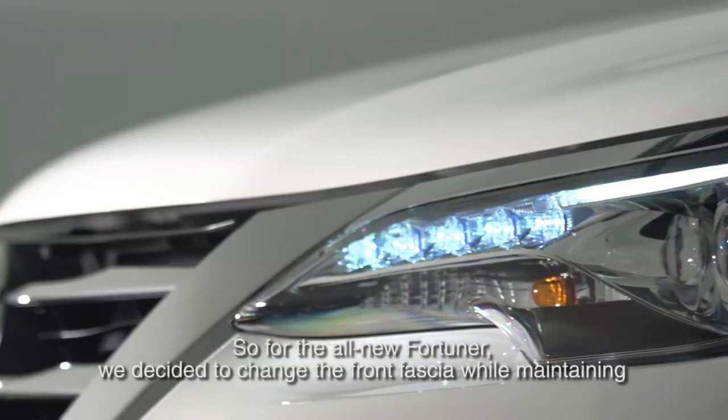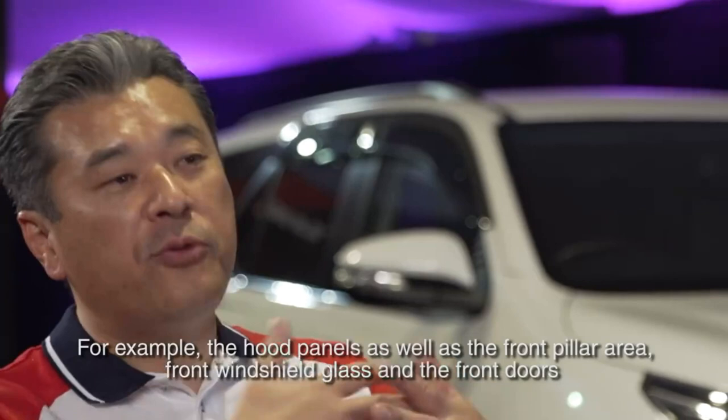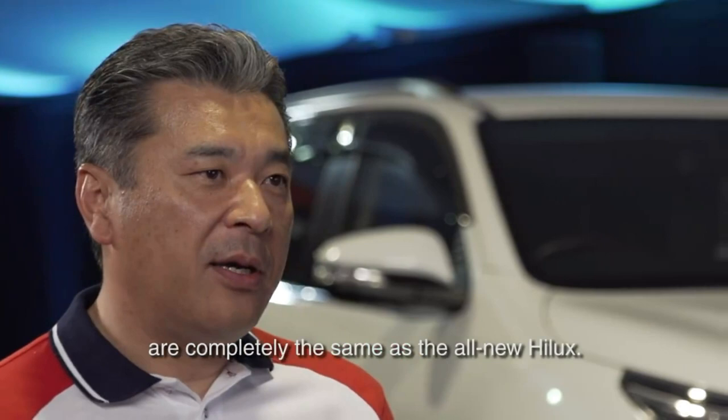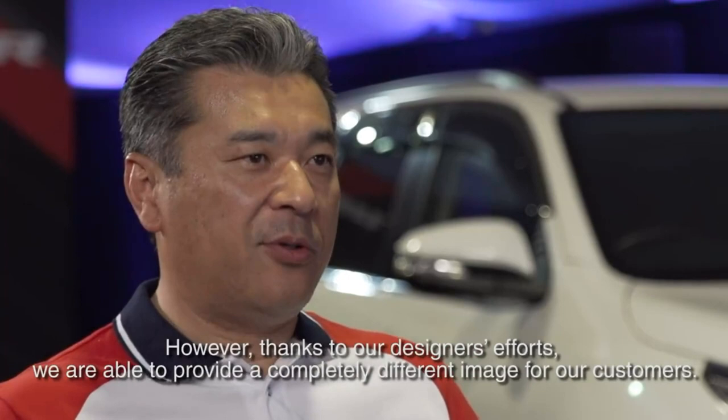The key point is the parts commonization ratio is completely the same as the previous model. For example, the hood panel, front pillar area, front windshield glass, and front door are completely the same as the new Hilux and Fortuner. However, thanks to our style design effort, we can provide a completely different image to the customer. This is what we call Toyota New Global Architecture.